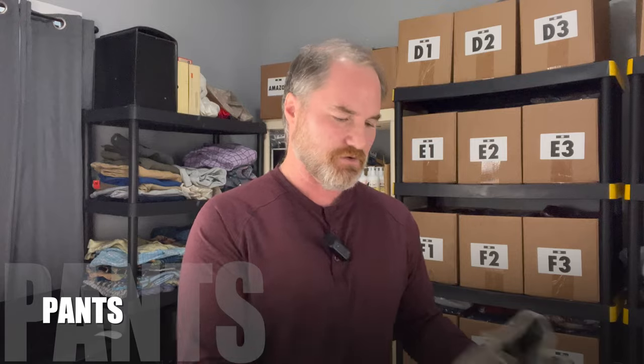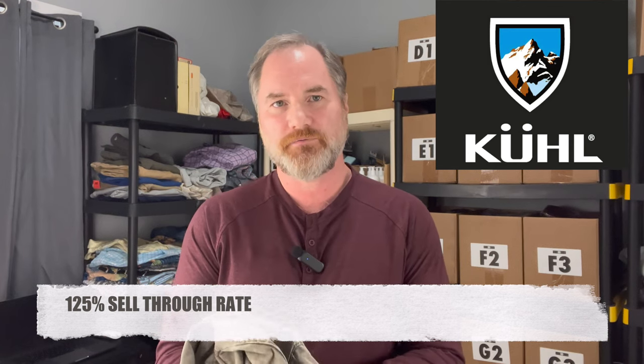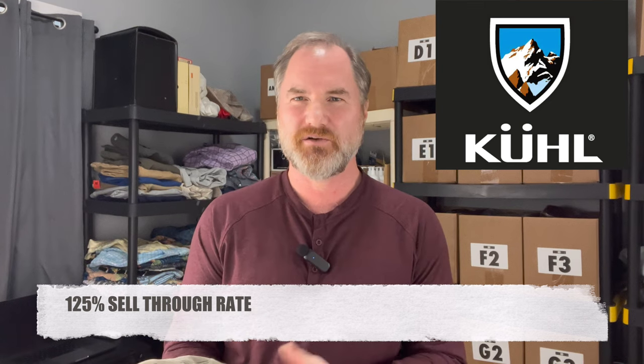Let's go through some of the pants I picked up. This first one is Cool — here's the tag and the logo on the back. Inside they have the style name, and this is the Rider hiking pants. I included these because they had a pretty good size hole. When I was checking out, I asked if they could give me a discount, and she gave me 50% off. I bought these for $3. Cool pants have a really great sell-through rate — 125% — and they're going for right around $40 to $45. With the hole, I'll probably get around $30.